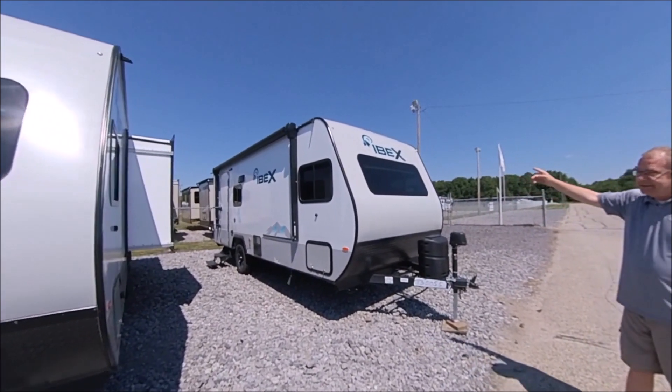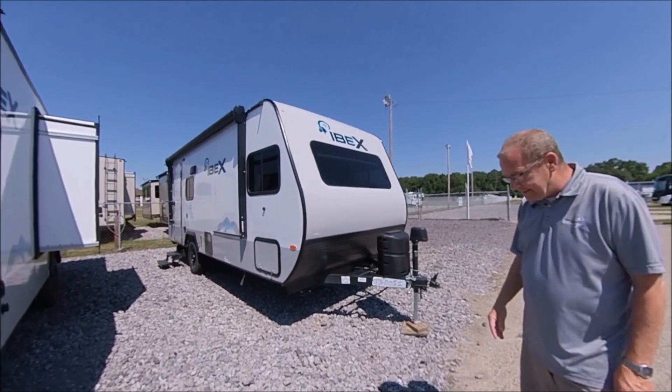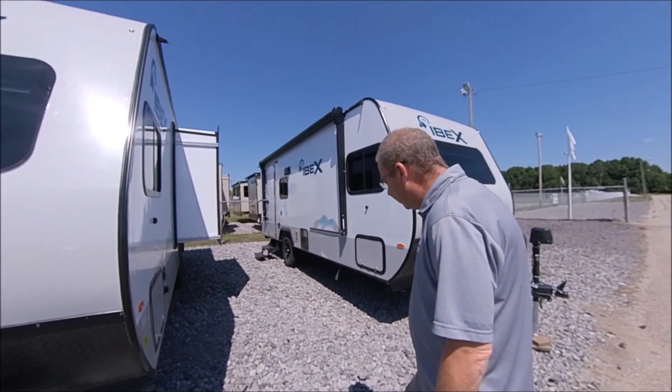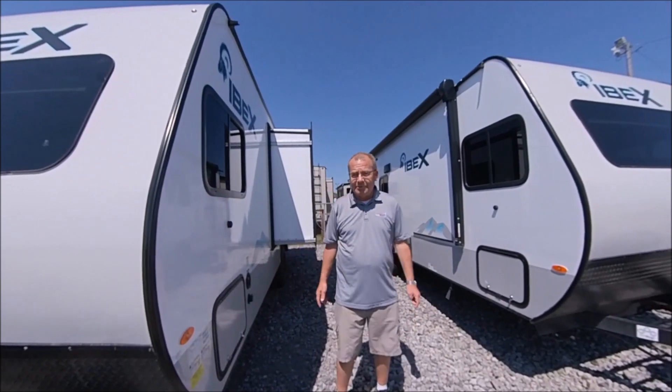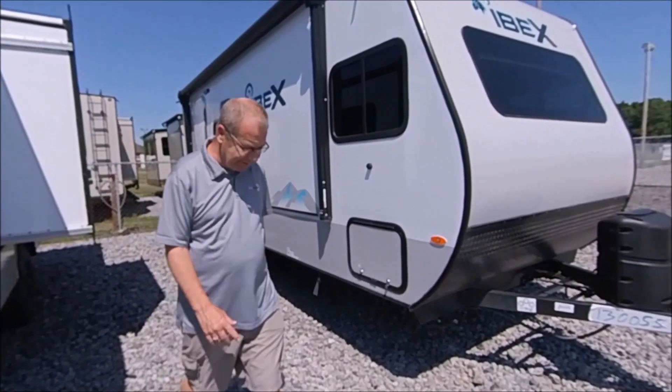It is the IBEX by Forest River. This is a 19 QBS, which I believe the QBS stands for 'quite the boredom stopper.' It's got quite a few things on here that we can do, so let's take a look around.